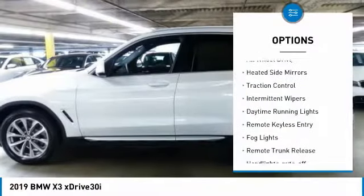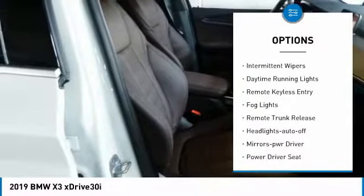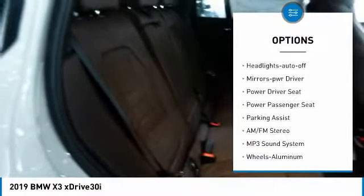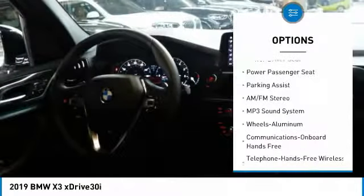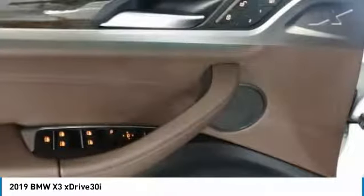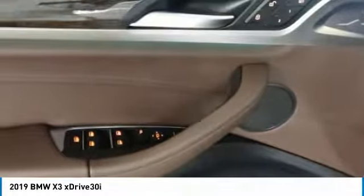All-wheel drive, heated side mirrors, traction control, intermittent wipers, daytime running lights, remote keyless entry, fog lights, remote trunk release, headlights auto off, and mirror memory. Your new ride is just a phone call away.